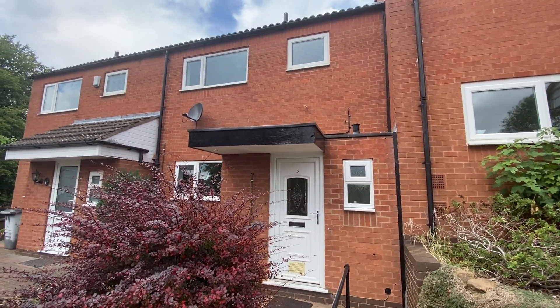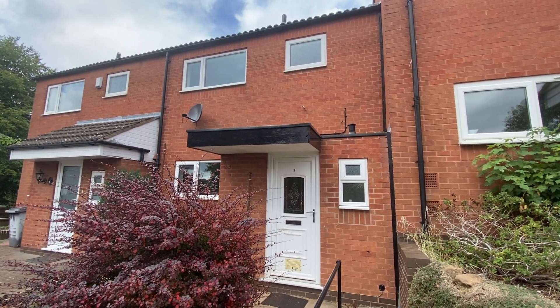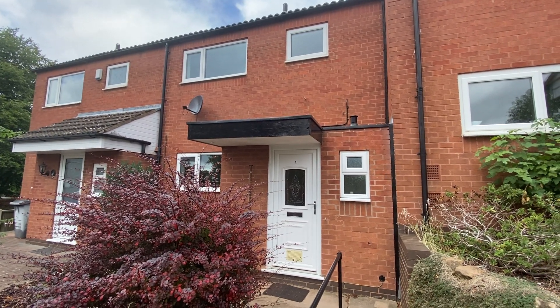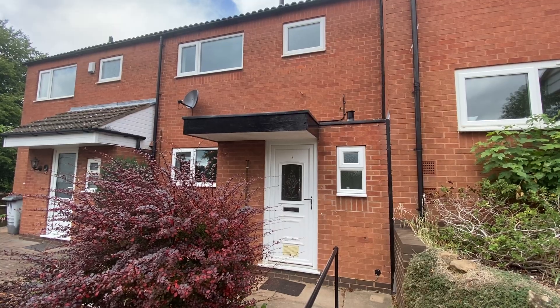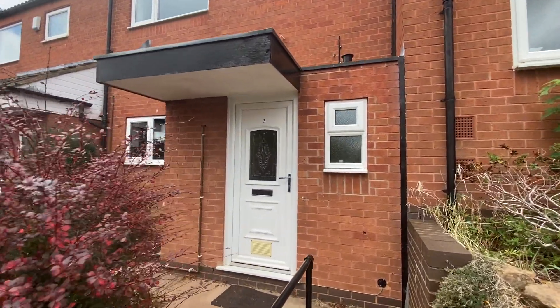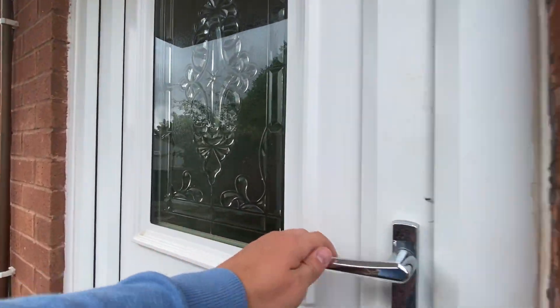We're here for a video tour on Ashton Avenue in Arnold. This property is situated within a quiet road and within easy reach of ample amenities. It is sold to the market with an open chain and does boast three bedrooms to the first floor.